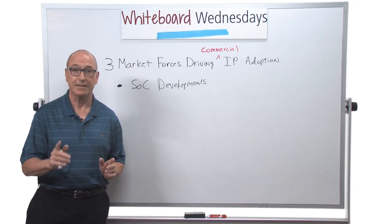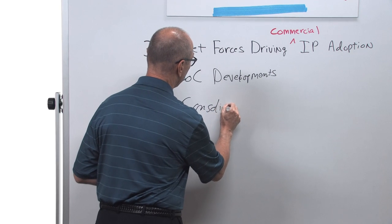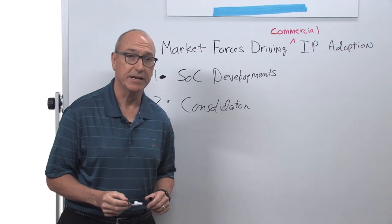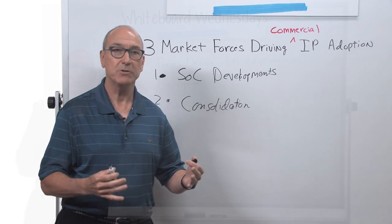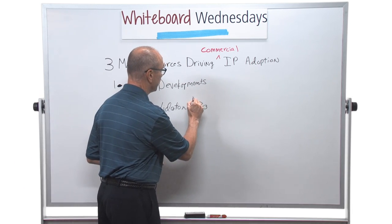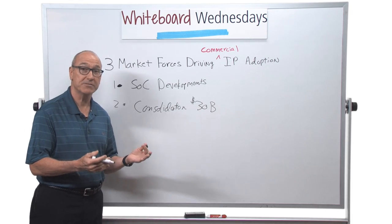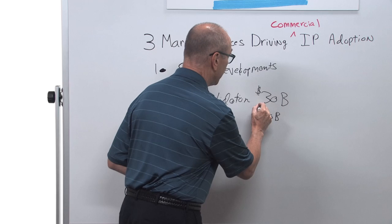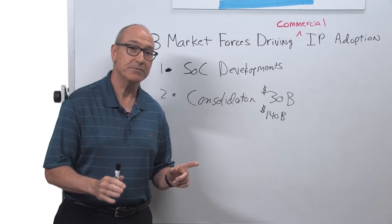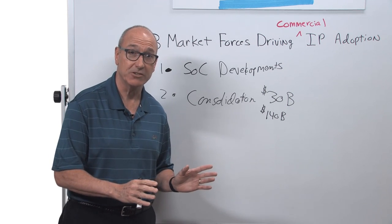That commercial success has a big impact, and that's the second force: semiconductor industry consolidation. Three years ago, the sum total of mergers and acquisitions in the semiconductor space was about $30 billion. Just two years after that, that merger and acquisition total grew almost 5x to $140 billion. There are now far fewer companies developing SOCs than before, which is proof that it was becoming increasingly hard to achieve product differentiation.